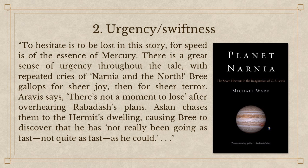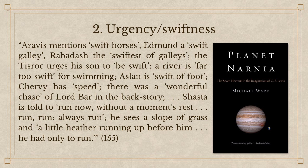Here's what Ward has to say: 'To hesitate is to be lost in this story, for speed is of the essence of Mercury. There is a great sense of urgency throughout the tale with the repeated cries of Narnia and the North. Bree gallops for sheer joy, then for sheer terror. Aravis says there's not a moment to lose after overhearing Rabidash's plans. Aslan chases them to the Hermit's dwelling, causing Bree to discover he has not really been going as fast as he could. Aravis mentions swift horses; Edmund, a swift galley; Rabidash, the swiftest of galleys. The Tisroc urges his son to be swift. A river is far too swift for swimming. Aslan is swift of foot.' You remember how The Silver Chair really overdid it with the word 'pale'? This book tends to overdo it with the word 'swift.' Shasta is told to run without a moment's rest — 'run, run, always run.' It's all over the place in this story.